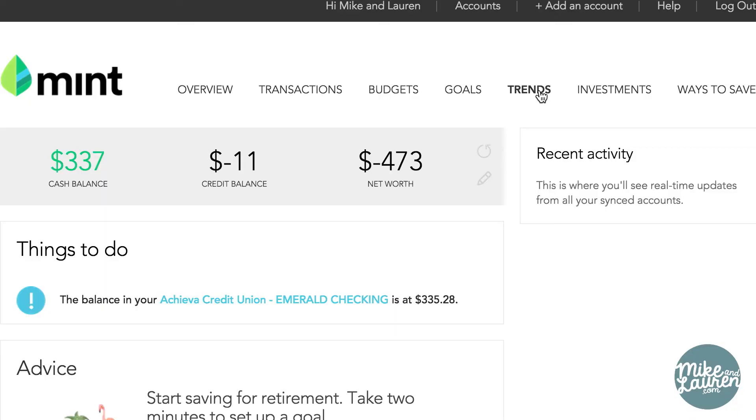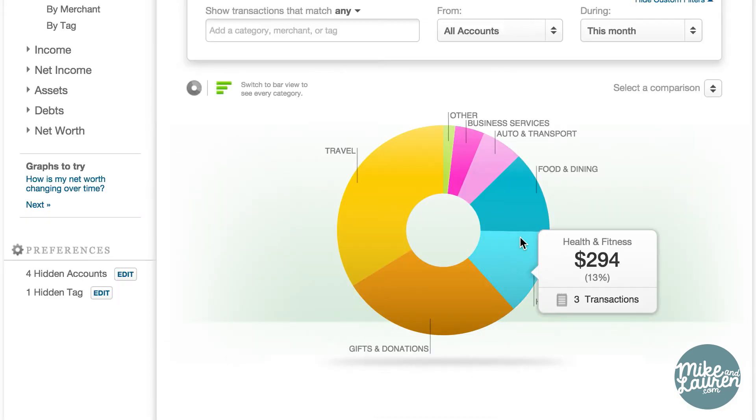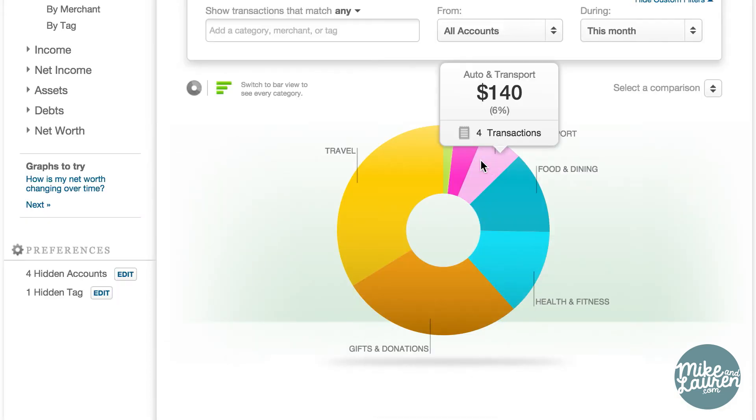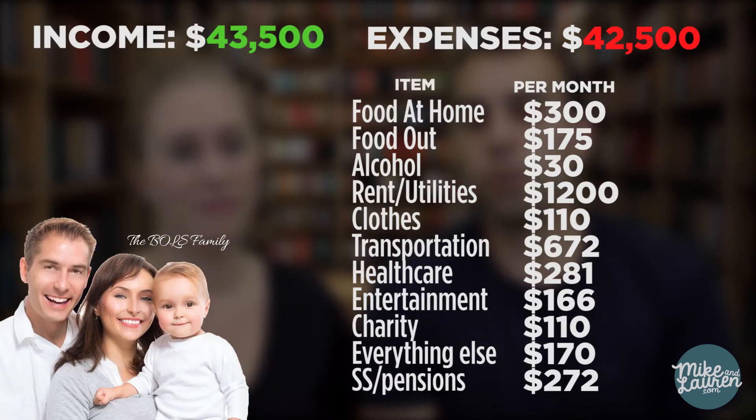Go to your Mint account and click on the Trends button at the top. On the left side, under Spending, click By Category. You'll see a pie graph, and as you hover over each category, you'll see your spending in each category. First, take a look at the chart overall and how each of the categories relate to one another. Does one slice of the pie take up half the chart? Maybe it's housing — if that's the case, it might be time to put finding a cheaper place on your list. Next, compare your spending to the Bowles Family. Where do you spend less and where do you spend more? You'll probably notice one or two areas where you spend significantly more than average.